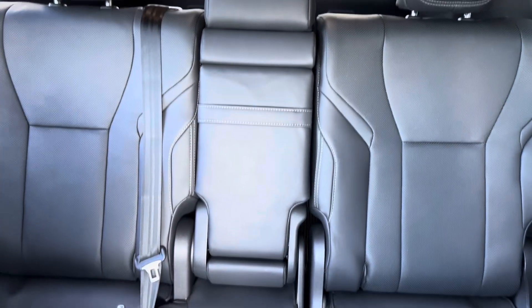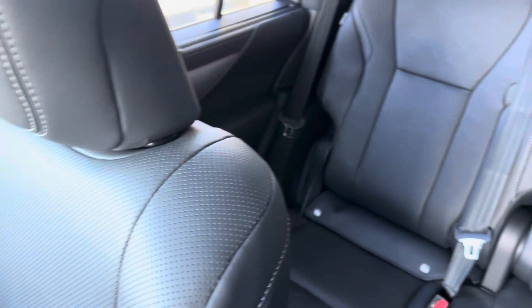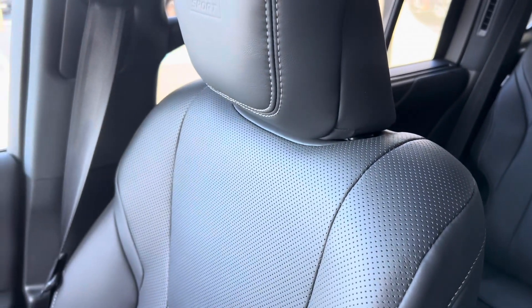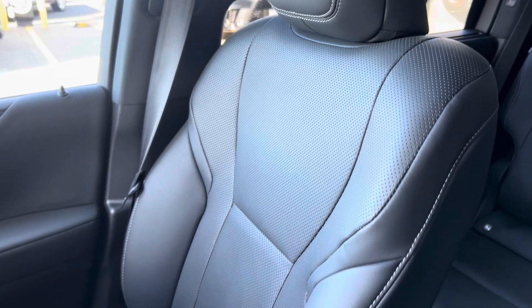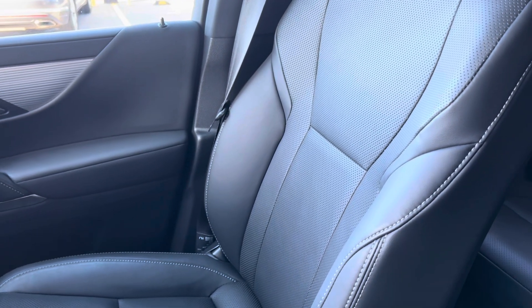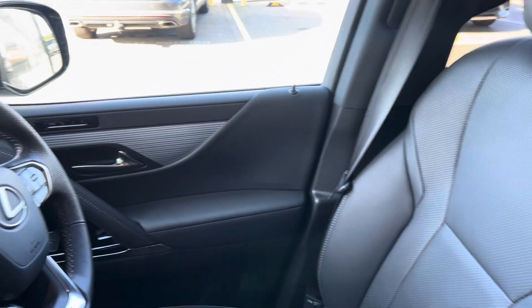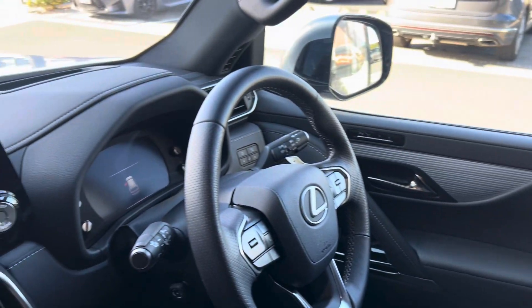Here are the rear seats — good as new, absolutely stunning. Look at the seats. Beautiful F Sport seats: nice bucket leather perforated seats, so they are vented. Just stunning. I'm going to show you this dash.